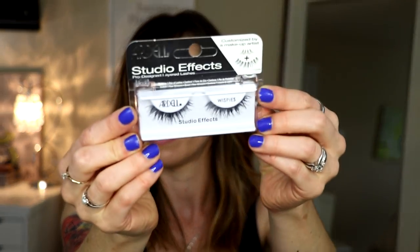Next we have some lashes. These are the Ardell Studio Effects Whispies - I'm actually wearing these. I think these are the third or fourth pair I've bought since last year. These are wearable all day, lightweight, and very pretty - I think they're very bridal-esque. They add volume and length without being obvious. They look really good with my eye shape; I have deep-set eyes and they're close together, so a lot of lashes will hit right here on my face, but these don't even do that. I highly recommend these.